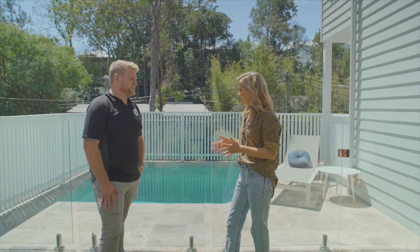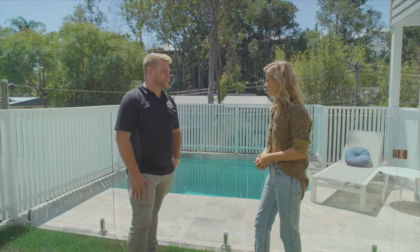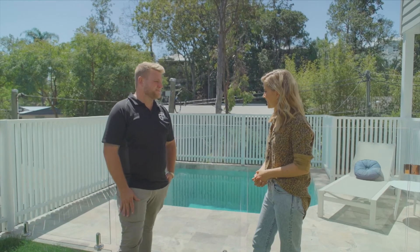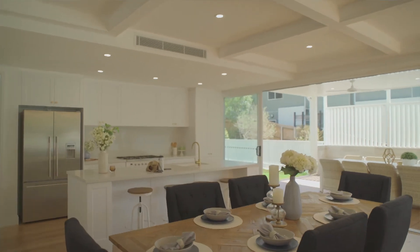You must be really proud — you've done a sensational job once again. What are you guys up to next? Off to Paddington to do a couple of contemporary builds. Perfect, well thank you once again for showing me through. It's been a pleasure — thank you very much Carleen.